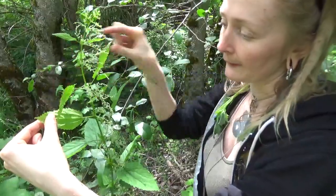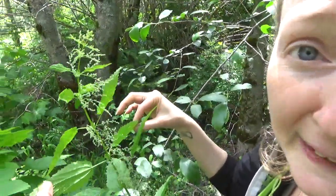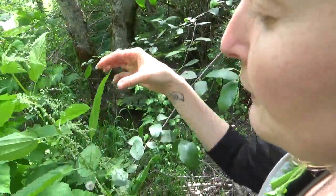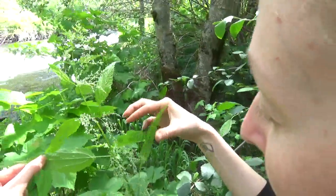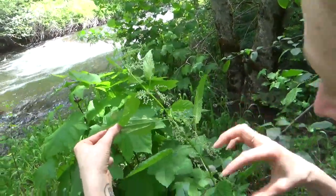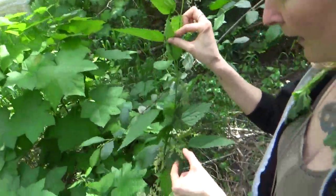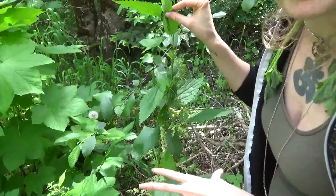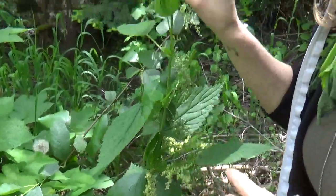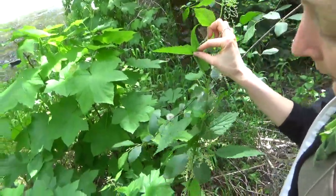I'm able to touch her because she's no longer putting energy into stinging people so much as she is into producing these seeds. So what I will do is come back when these seeds are nice and dark, especially these big fat ones down here, and I will gather up the seeds as well as the leaf. I'll make a tincture that's very specific for adrenal fatigue — adrenal support and thyroid.